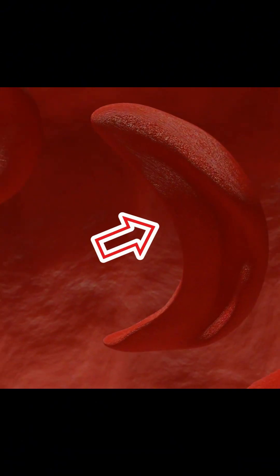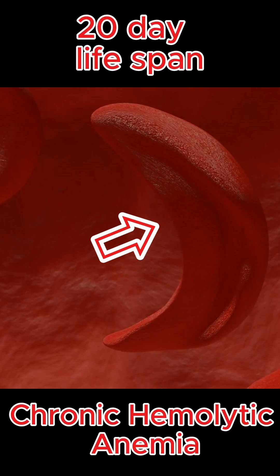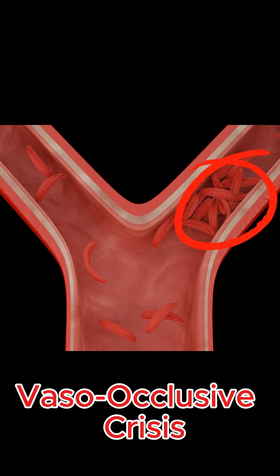These cells also have a shortened lifespan — about 20 days instead of the usual 120 — causing chronic hemolytic anemia. These sickled cells are prone to causing vaso-occlusive crises, leading to intense pain and potential organ damage.